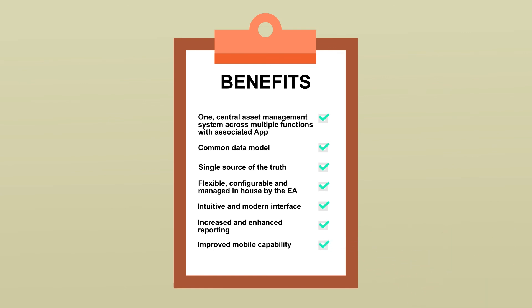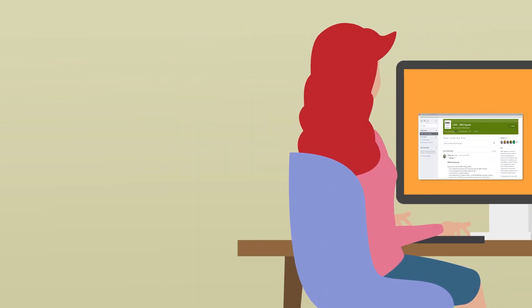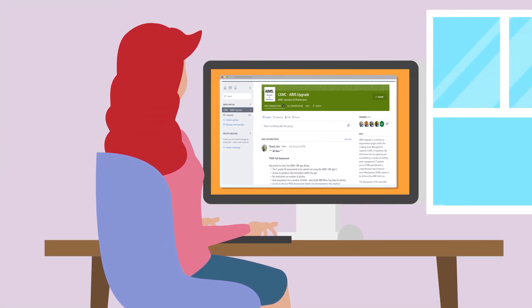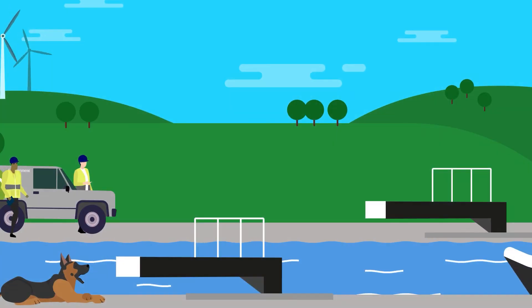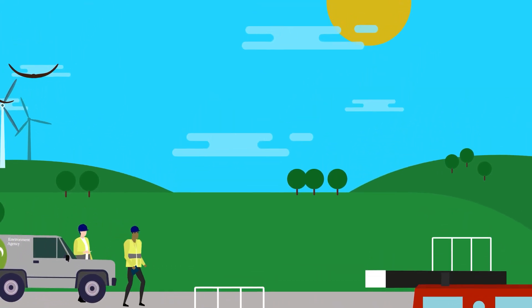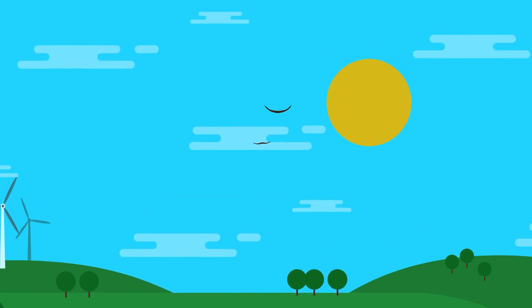Find out more and keep up to date with the AIMS Upgrade project through your local area implementation group, whilst also joining us on our Yammer page and SharePoint site. AIMS OM will revolutionise the way we manage our assets across multiple functions, making us more efficient now and in the future.